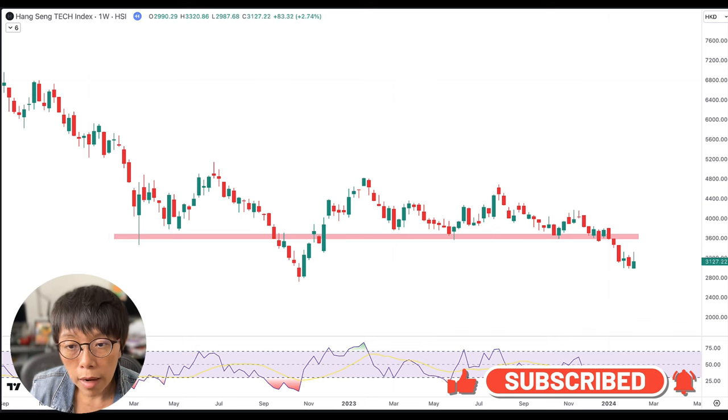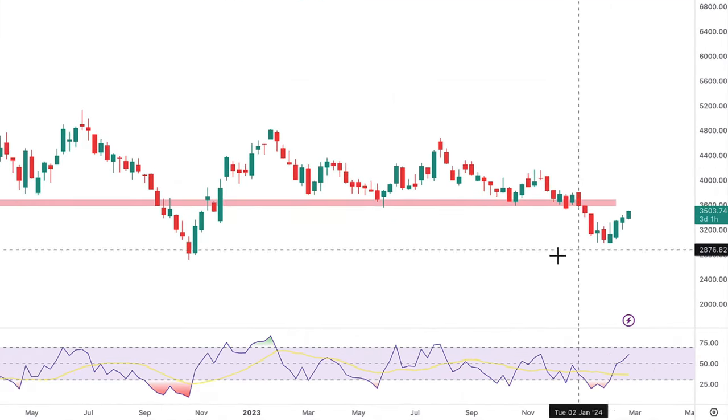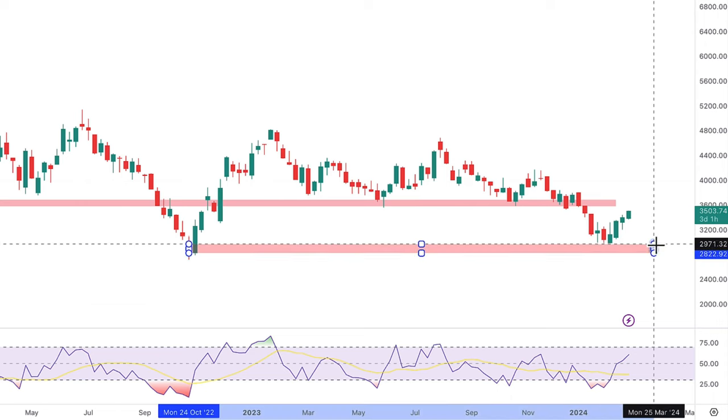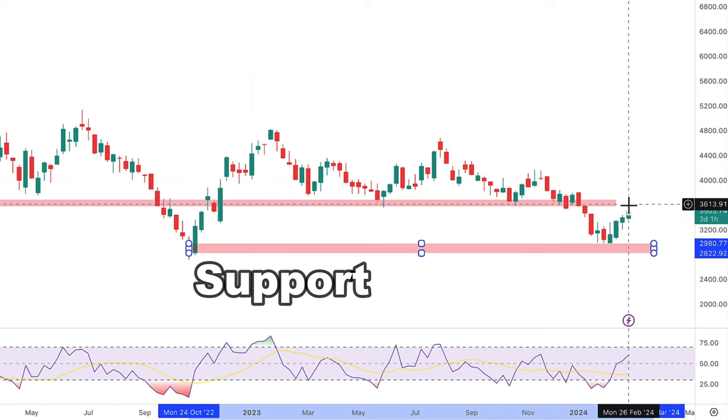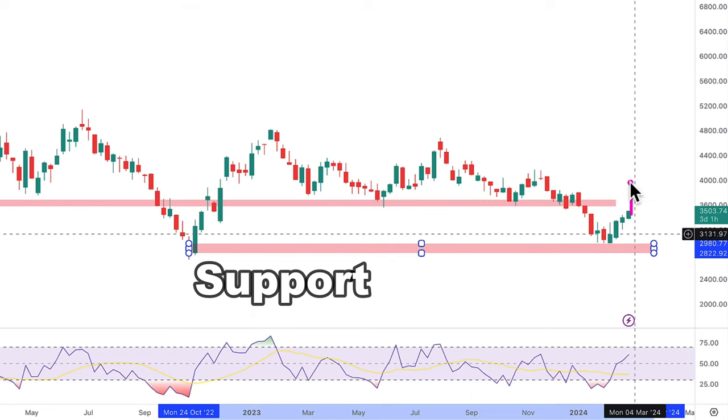Right now, Hang Seng Tech is finding another support at this level here — the new support level given by the previous low. If price can reclaim the previous level that it broke, meaning move up above this level, then that would be really interesting. It means that people who sold out here would be in regret mode, because price is now actually higher than what they sold.